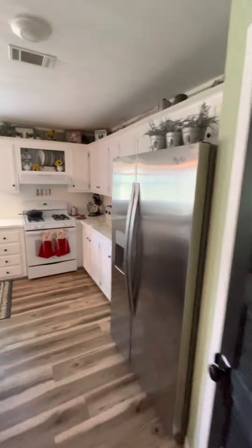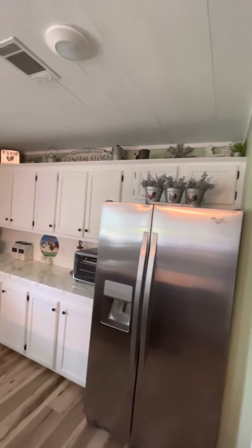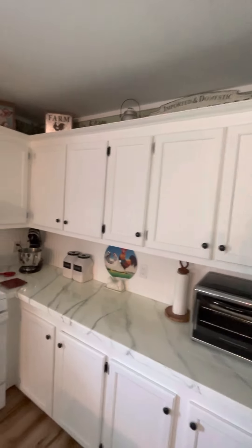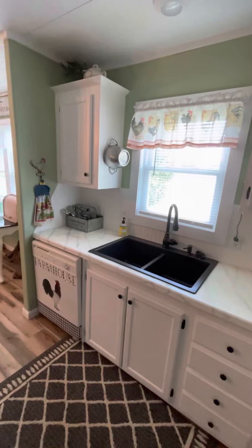Then we moved into the kitchen and built the pantry in here, redid all the cabinets, redid the countertops, but they didn't turn out so good. They're going to have to be pulled out and replaced at some point in time.